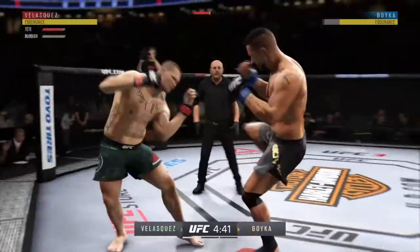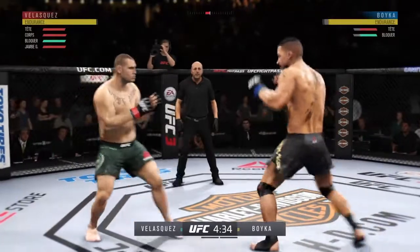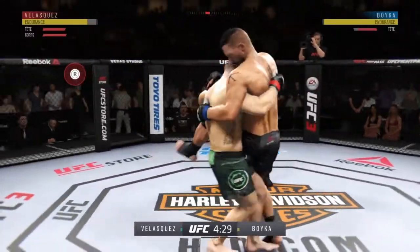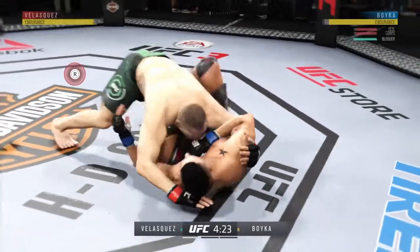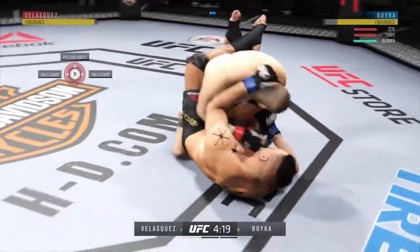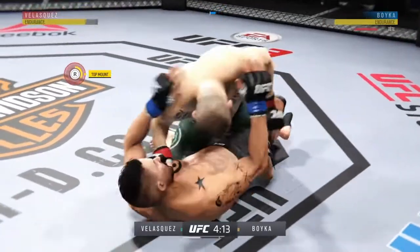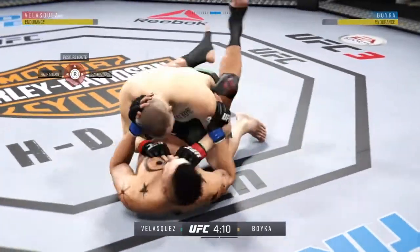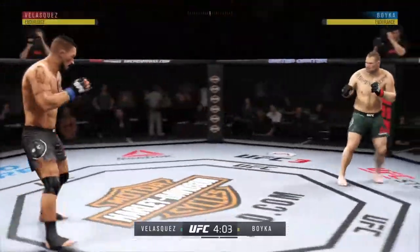Nice leg throw. Goes for a single — wow, look at that takedown! And now is where things could get really interesting. Excellent movement on the ground here, always trying to better his position.